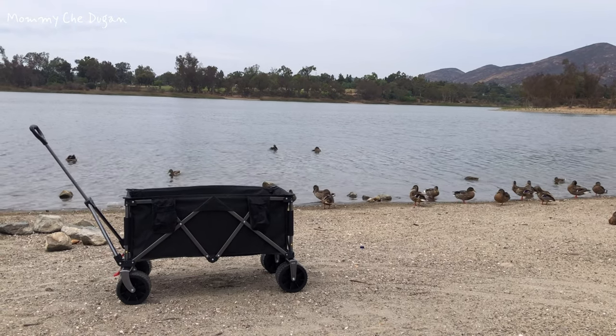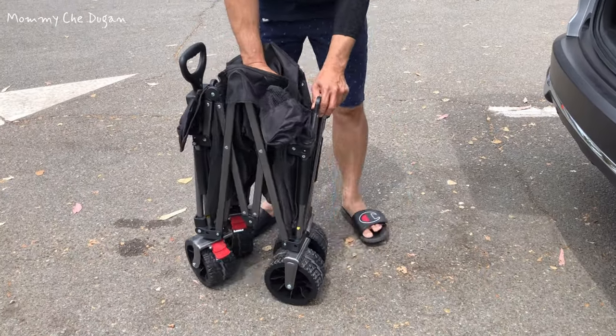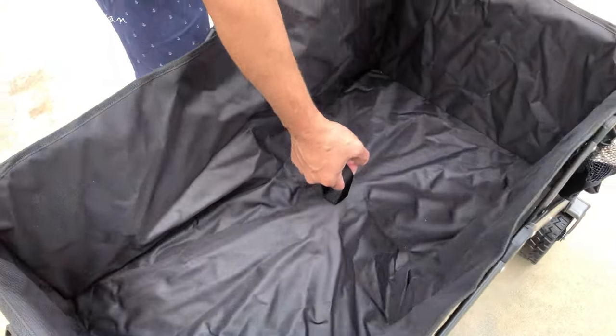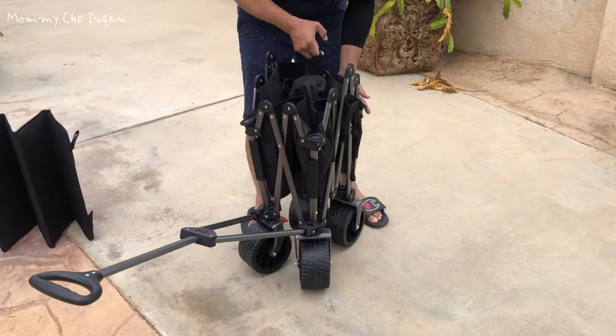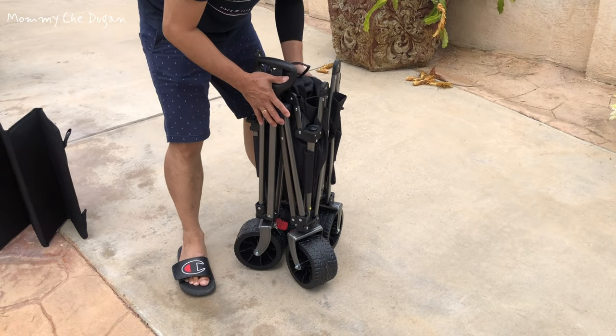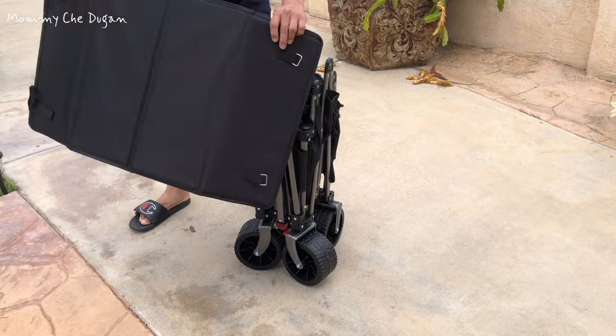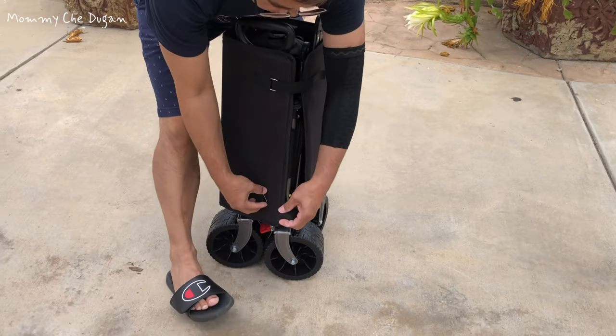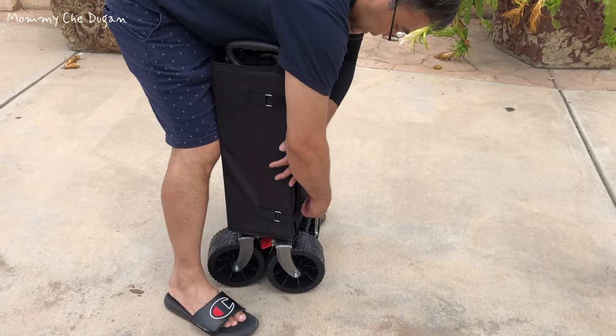This is the collapsible folding wagon. This wagon is designed for quick and easy setup, allowing you to fold it down in seconds. The compact folding size is 9 by 15.3 by 29.5 inches, making it easy to store in a closet, garage, or trunk of your car, requiring minimal space.